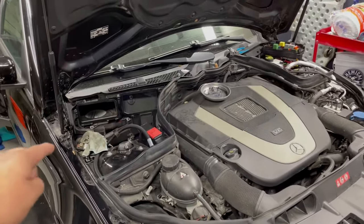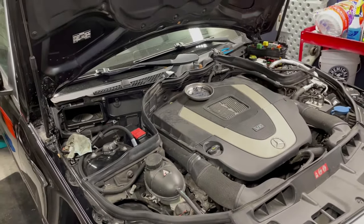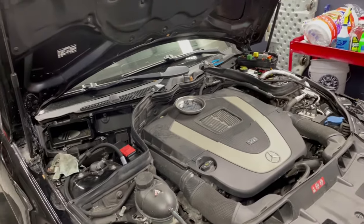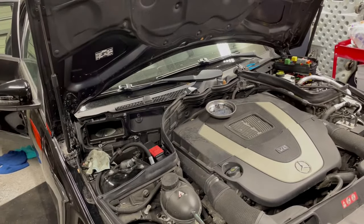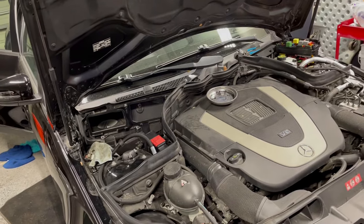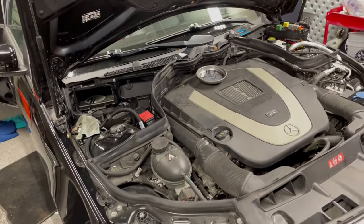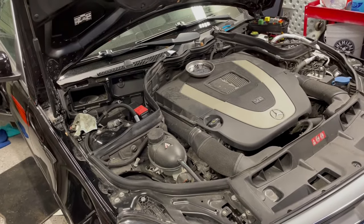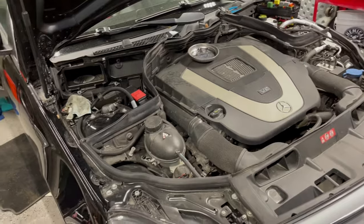First thing, always disconnect your battery. I actually removed the battery because I wanted to make sure I checked and inspected everything. I also scanned the car — I was getting no CAN bus communication, no central gateway, it was reading as malfunction, and the rear SAM was also reading malfunction and not connecting. There was a whole bunch of stuff going on.